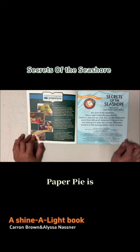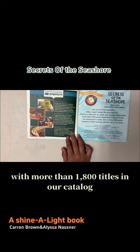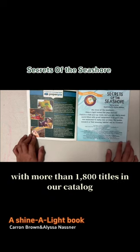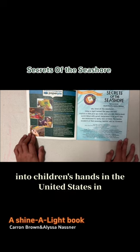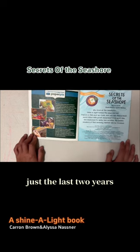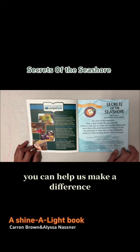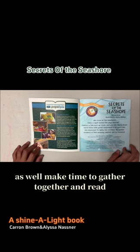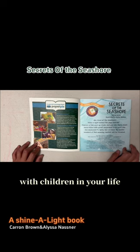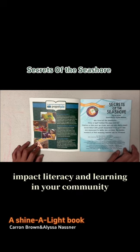Paper Pie is proud to be making a difference in children's lives. With more than 1,800 titles in our catalog, our brand partners have put more than 40 million books into children's hands in the United States in just the last two years. You can help us make a difference as well. Make time to gather together and read with children in your life. Consider joining our team to help impact literacy and learning in your community.